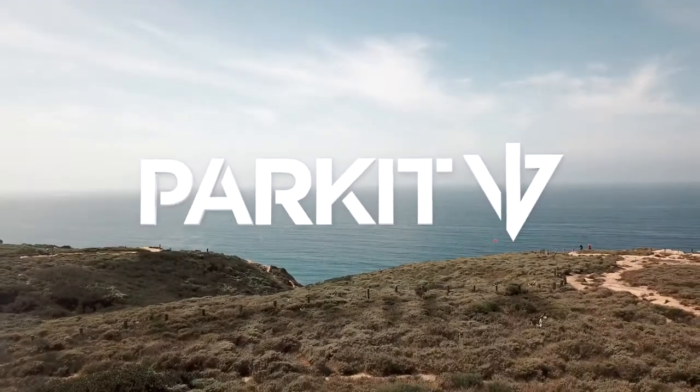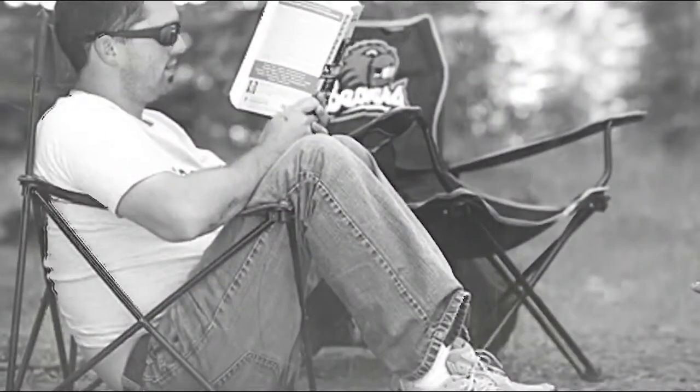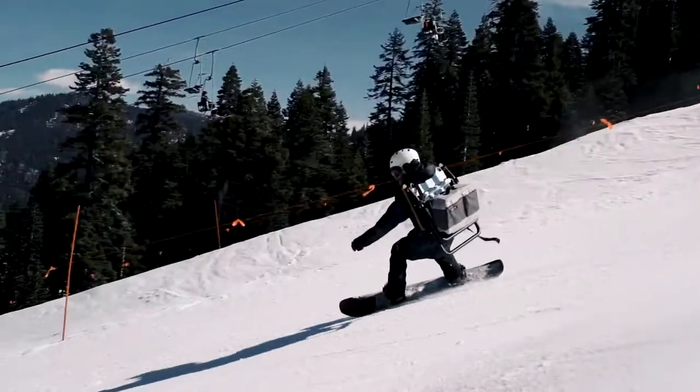We're Park It and we're here to change the way you enjoy the exploration. Introducing the Voyager, a chair built for adventure. The Voyager isn't your dad's camping chair. It's three products in one: a chair, a cooler, and a pack all at once.